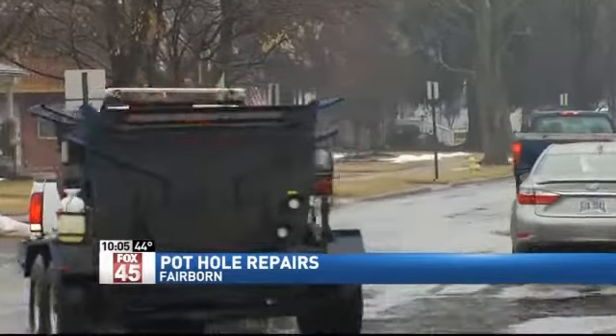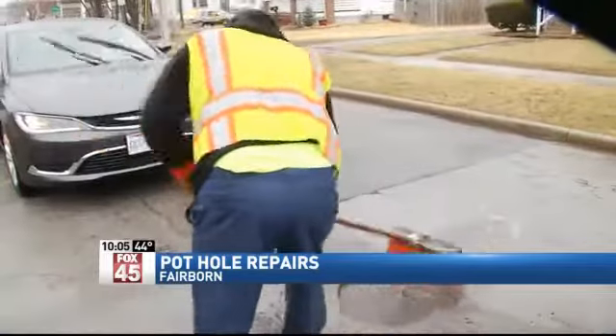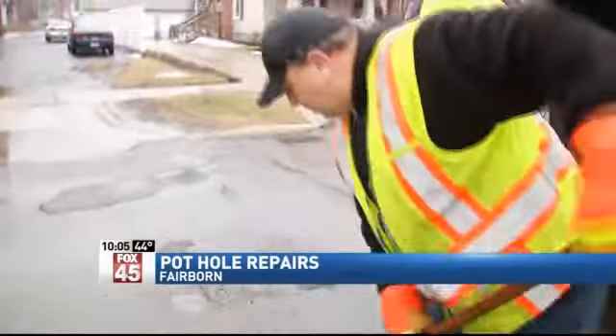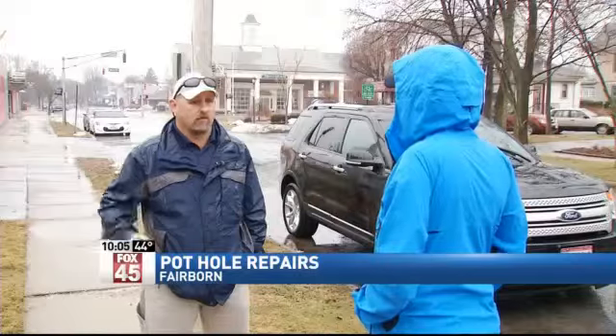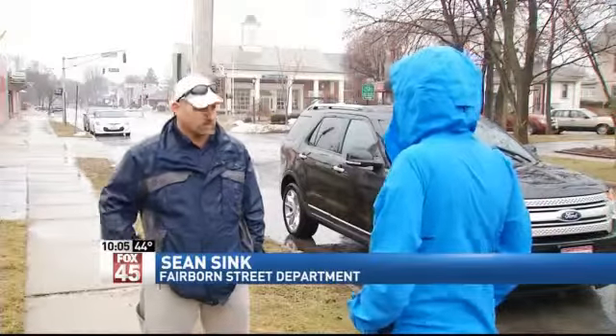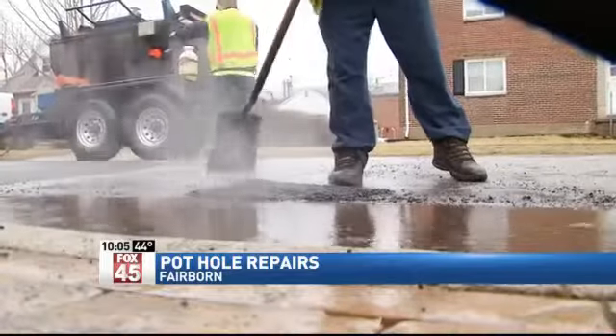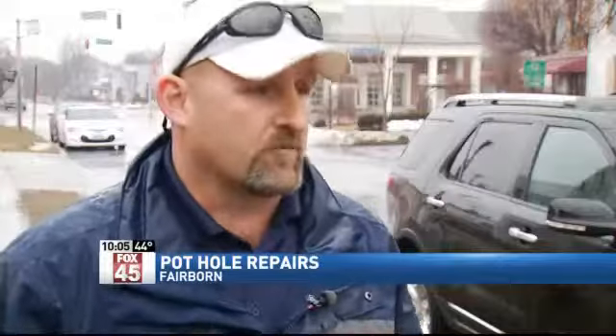We went to check up on Fairborn road crews, and that's exactly what they were doing at the intersection of Main and Wright. We probably address 50 to 60 a day, checking and rechecking areas. City of Fairborn Street Superintendent Sean Sink says even in this relentless rain, the city is running two crews to cold patch troublesome holes.